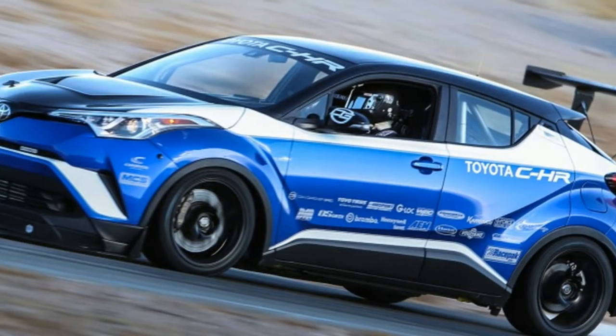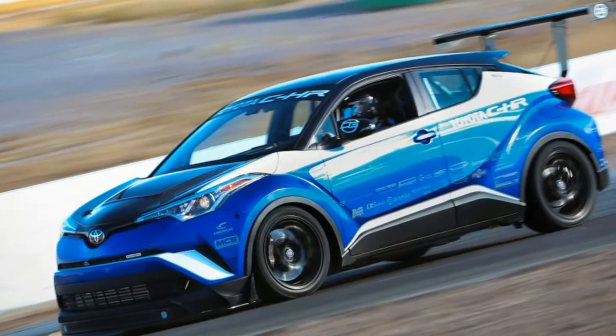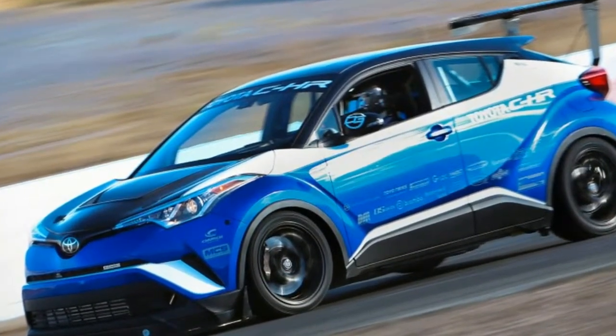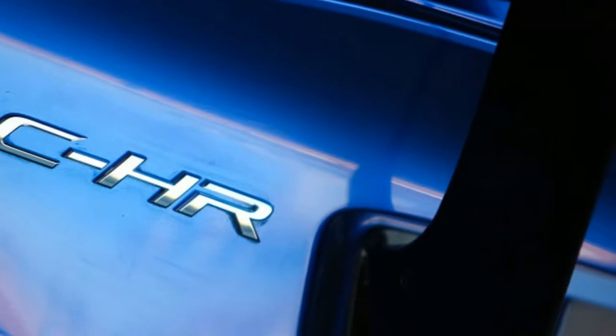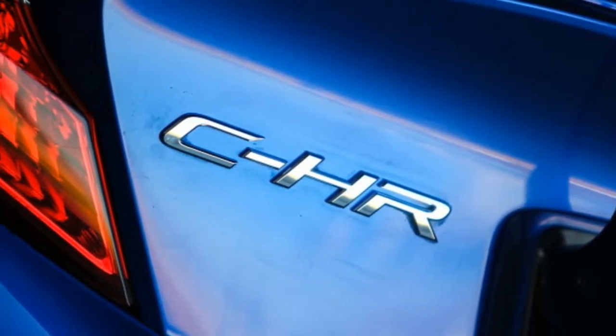The end result is a little 600-horsepower monster, which is as much as the Nissan GT-R 2.0, and more horsepower than the first version of the GT-R. Toyota also claims this powertrain will rocket the little crossover to 60 mph in just 2.9 seconds.